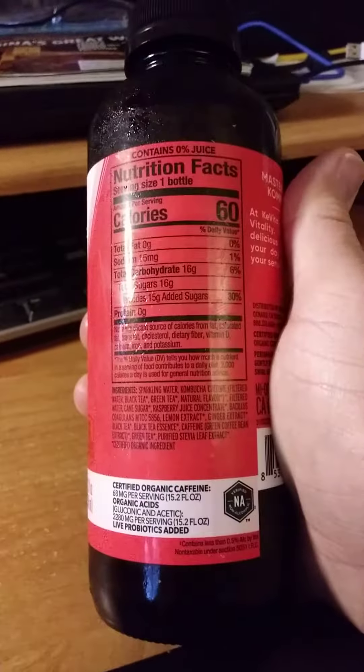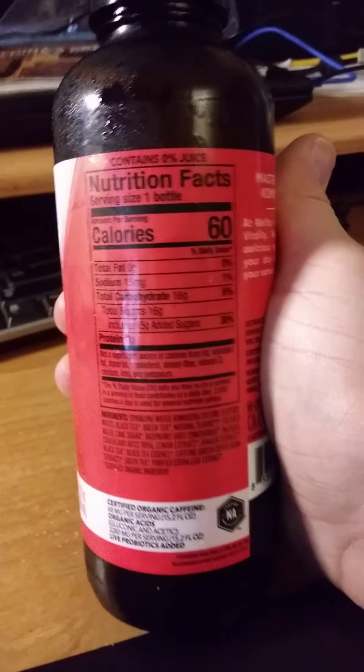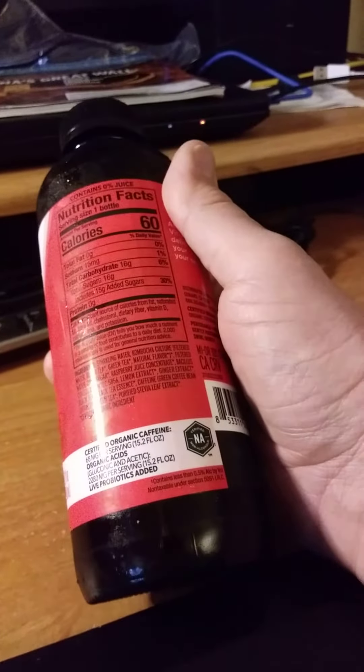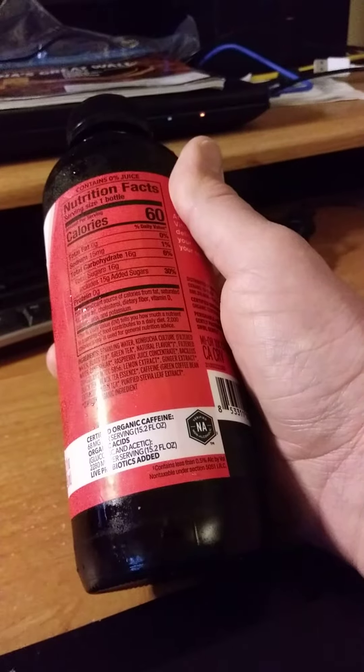Here are the nutrition facts and the ingredients. Certified organic caffeine, organic acids, and live probiotics added. Lovely.